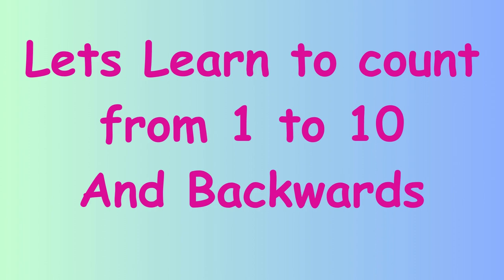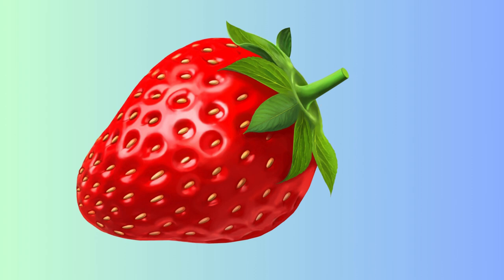Hello kids, today we will learn counting. So let's get started. Count with me. 1, 2, 3, 4, 5, 6, 7, 8, 9, 10. How many strawberries are there?